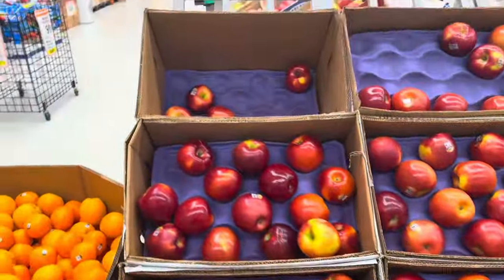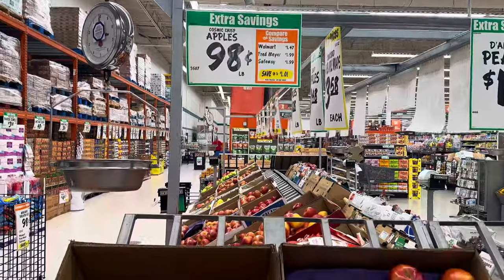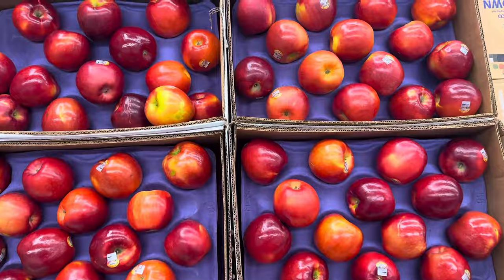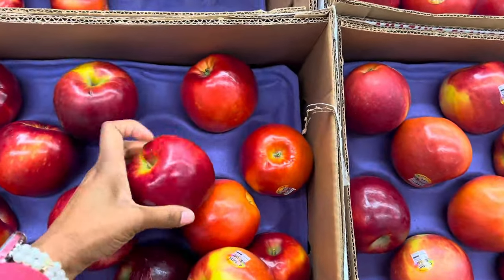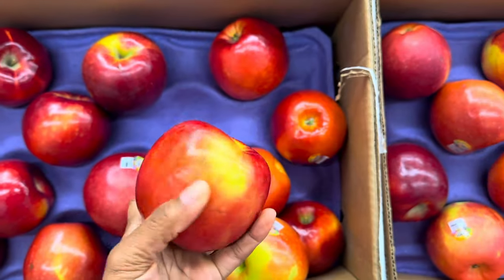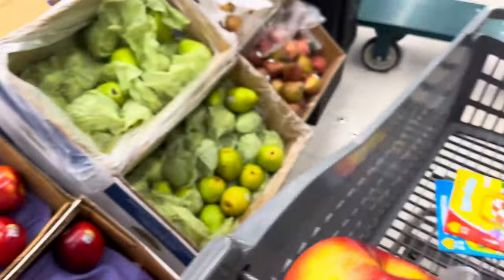They actually have the Cosmic Crisp apples for $0.98 a pound, so I'm going to grab a couple of those as well. These apples are really good — they're the big ones and they're pretty juicy. I'm going to get four of the Cosmic Crisp apples.